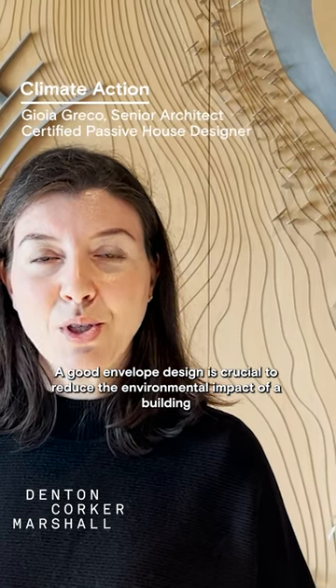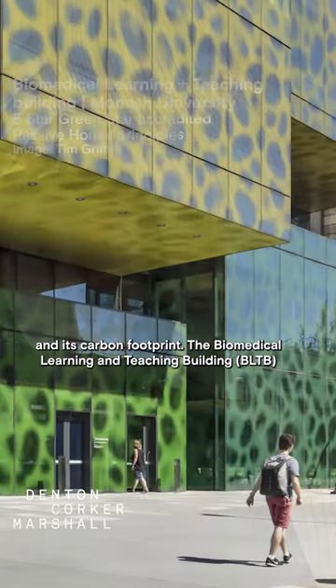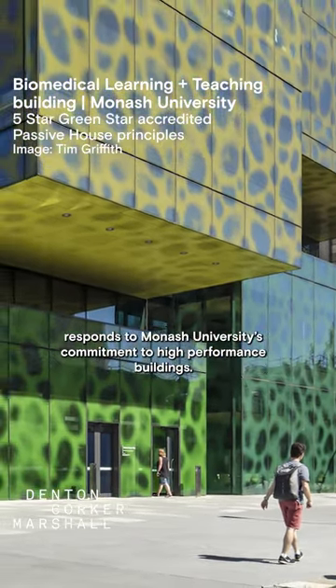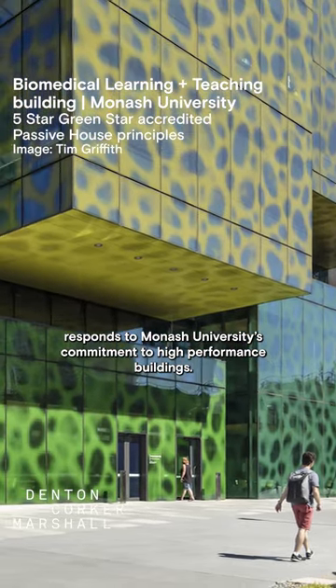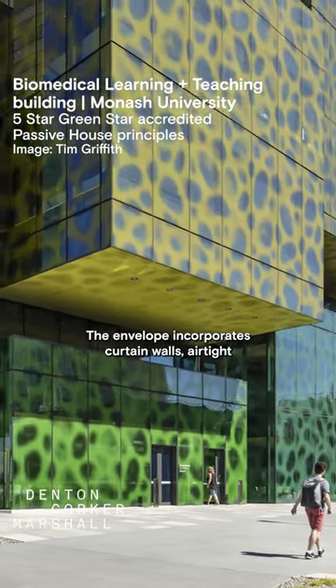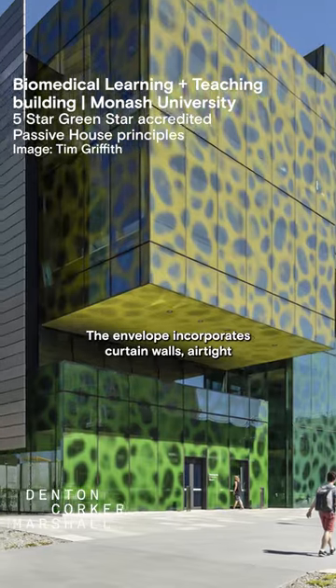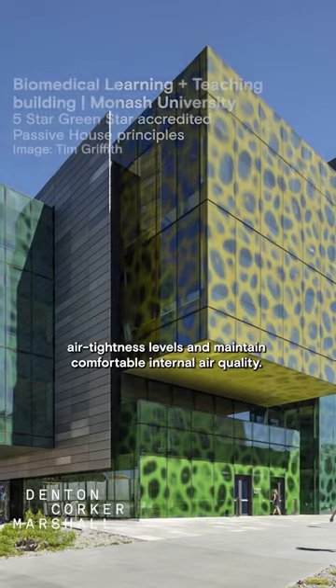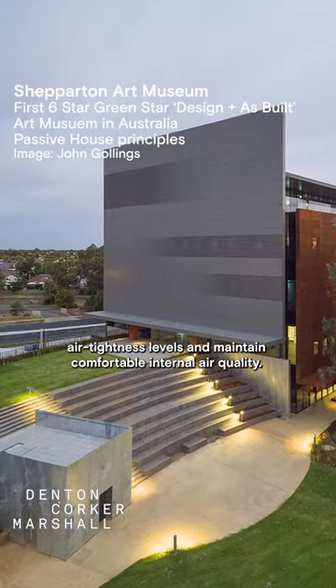A good envelope design is crucial to reduce the environmental impact of a building and its carbon footprint. The Biomedical Learning and Teaching Building responds to Monash University's commitment to high performance buildings. The envelope incorporates curtain walls, airtight membranes and sealed penetrations to target high airtightness levels and maintain comfortable internal air quality.